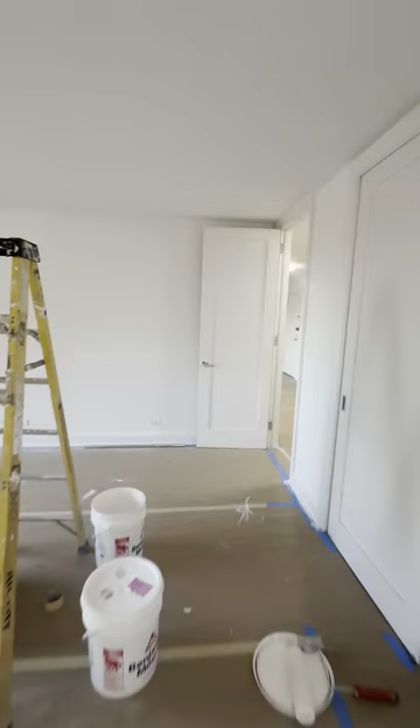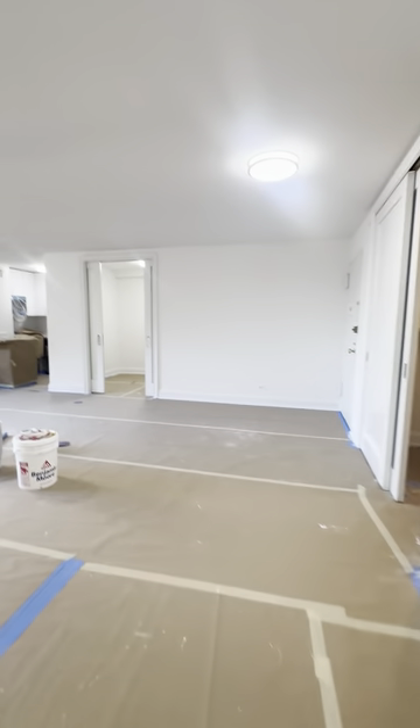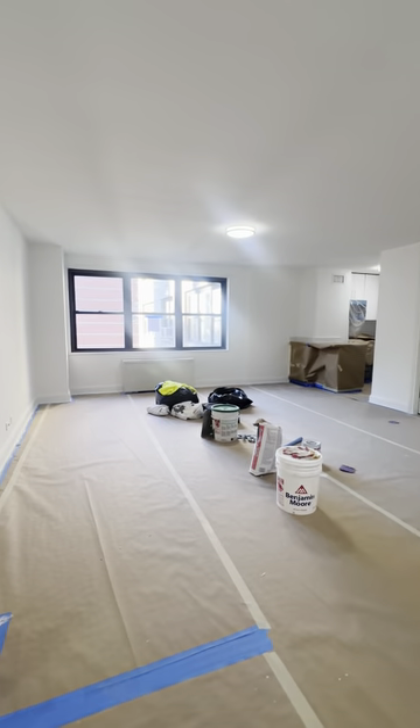Coming back through the bedroom, outside the bedroom we have our bathroom, with a window in the bathroom. Storage will be under the sink and in the medicine cabinet mirrors. And then you have a nice little closet with built-in shelves right outside the bathroom. And this is our J-line.